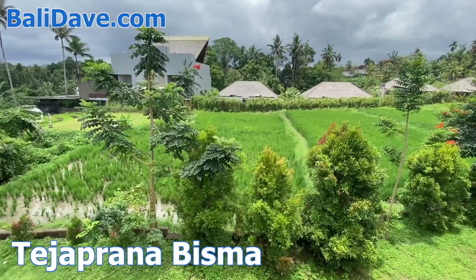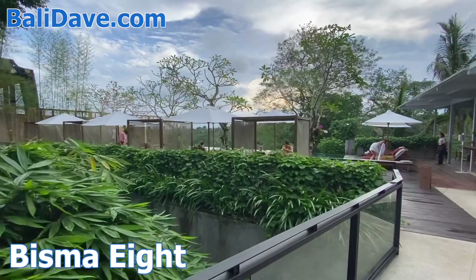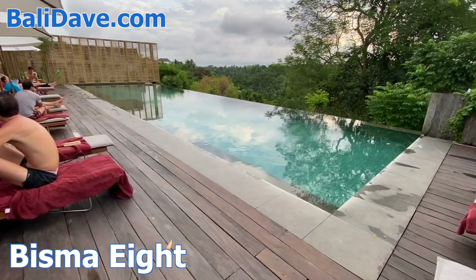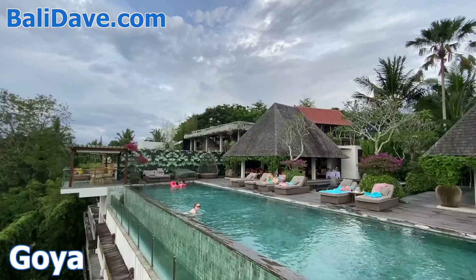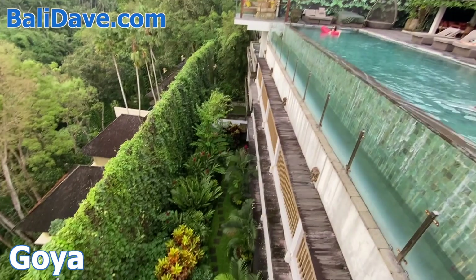Just up the street, in the tree canopy, Bisma 8 is a fashionable and elegant choice. The stunning rooftop infinity pool looks out over a jungly valley, while the modern suites below enjoy the same amazing views. Goya is another boutique hotel with an exquisite infinity pool that looks out over the forest canopy, and stylish rooms on the floors below share the same view. The hotel is covered in Balinese crafts and artworks, and the hotel's walkways are lined with lush palm trees and bamboo.